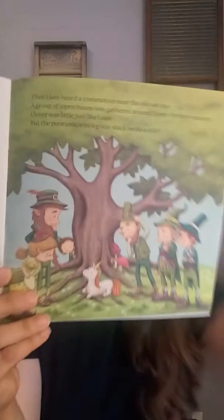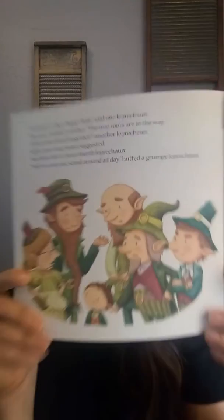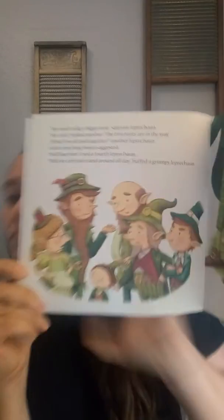Then Liam heard a commotion near the old oak tree — a commotion is a loud sound. A group of leprechauns was gathered around Clover, the baby unicorn. Clover was little, just like Liam, but the poor unicorn's legs were stuck inside a hole. He has little legs stuck in there. We need to dig a bigger hole, said one leprechaun. We can't, replied another — the tree roots are in the way. What if we all pull together, another leprechaun said. We'll hurt her, cried a fourth leprechaun. Well, we can't just stand around all day, huffed a grumpy leprechaun. They're all arguing about what to do over the poor unicorn. Liam peered — peered means looked — into the hole. Just then, he had an idea.